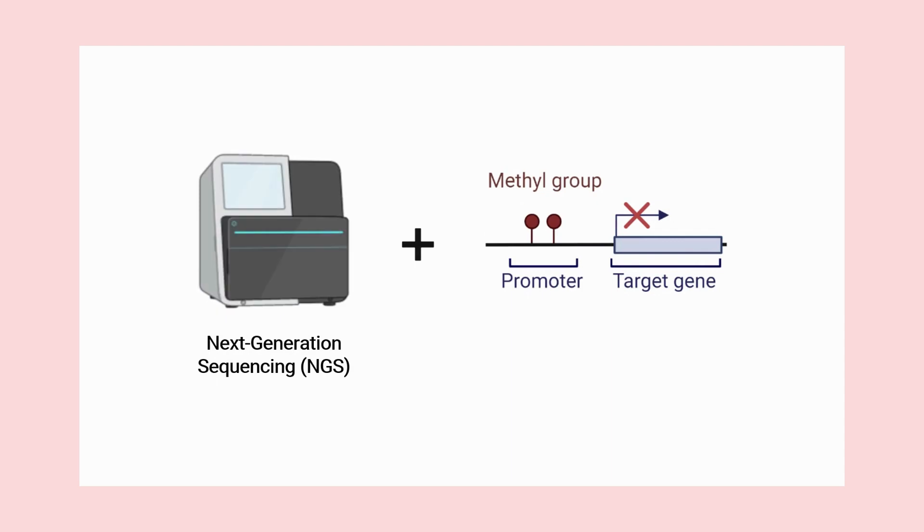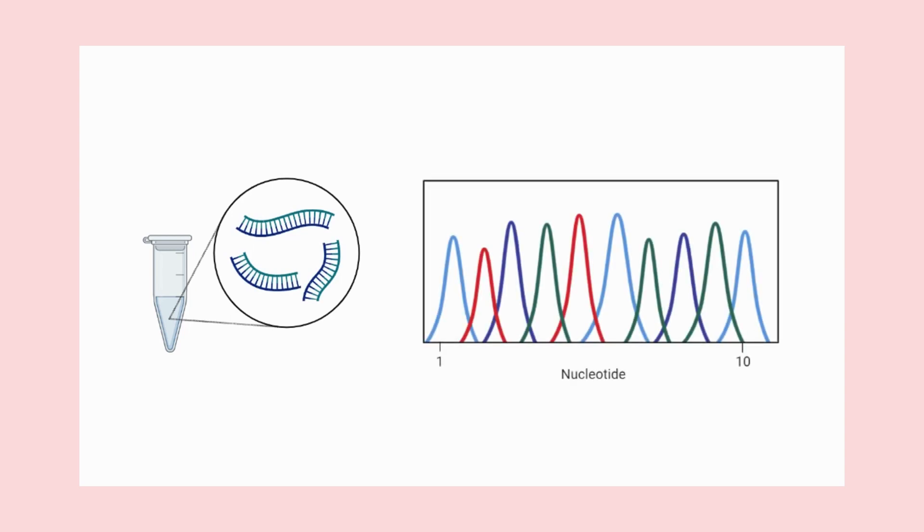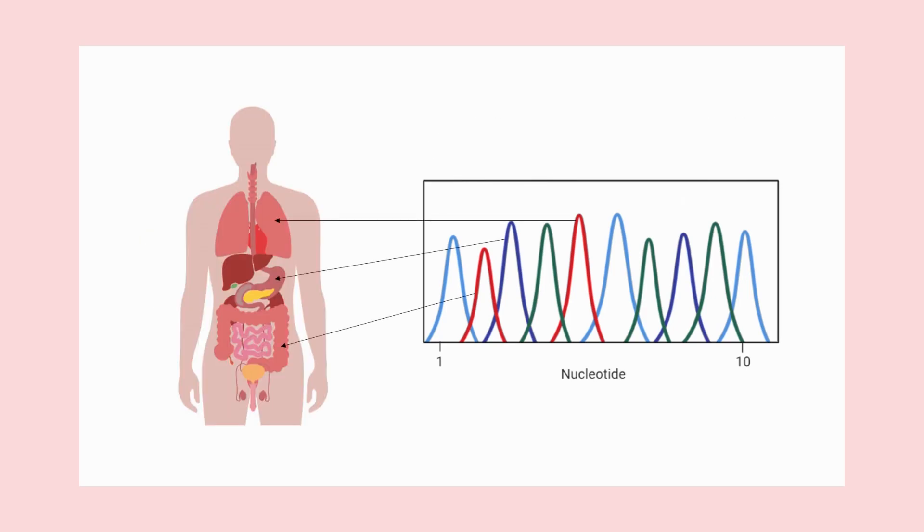The Galleri test uses next-generation sequencing and a targeted methylation-based assay coupled with machine learning to analyze methylation patterns of cfDNA in the bloodstream. cfDNA carries cancer-specific information in its methylation patterns, due to which certain DNA methylation patterns can serve as cancer signals. These signals can be distinguished from background genomic signals of healthy cfDNA, and possibly provide information about the origin of the signal at the time the blood was drawn.